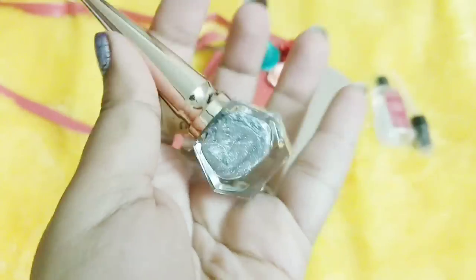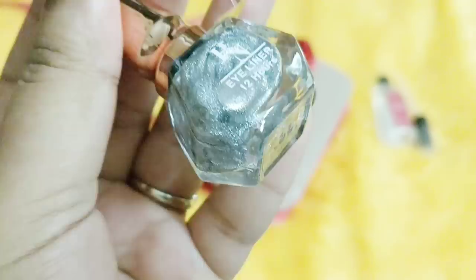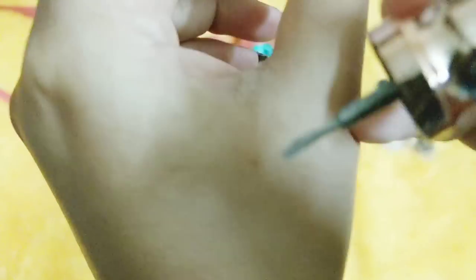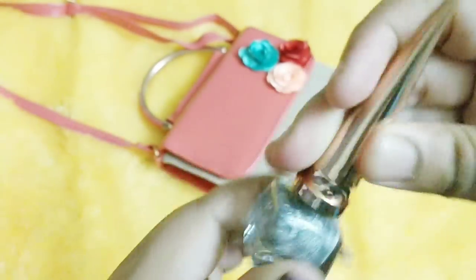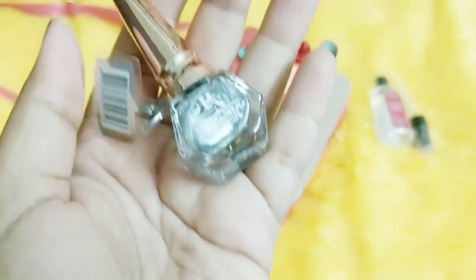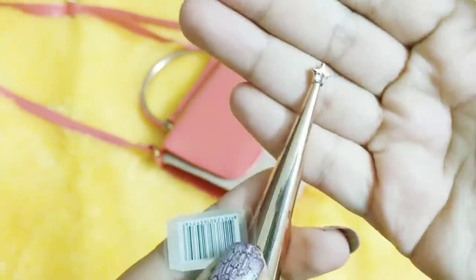The next product reminds me of Nykaa nail paints — it is the HNN eyeliner. It's a silver eyeliner, which is pretty cool since we always get black and blue. This is a gorgeous silver color and I'm looking forward to trying this one. On top of your black kohl, you can actually add a silver line and that will give a party glow to your face.